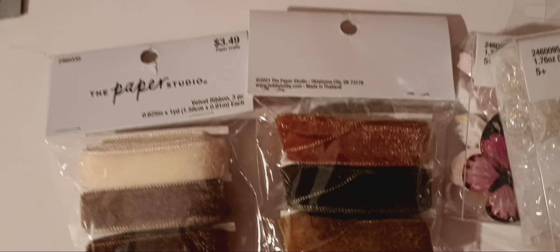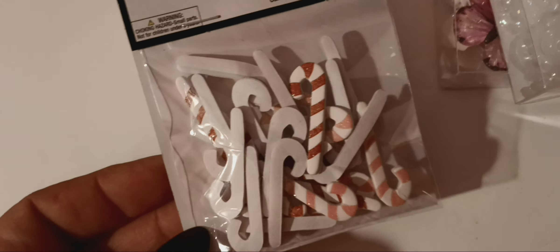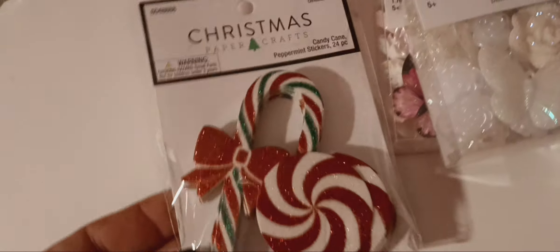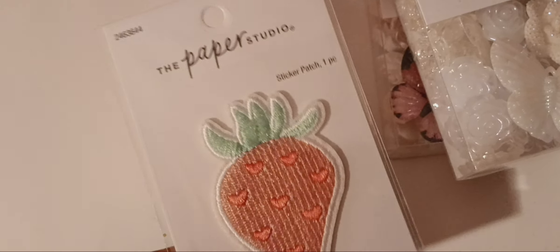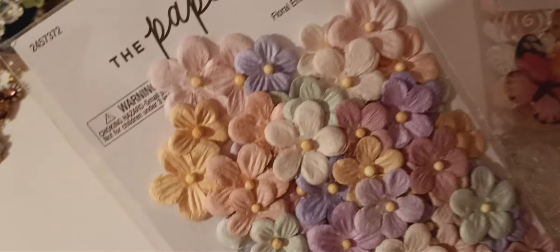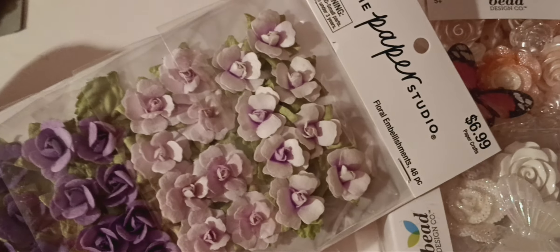They have these velvet ribbon options too — I like the colors. They also added pink candy canes this year. These are just puffy stickers — I love these. And then the peppermints. There's also a strawberry sticker. I have no business buying any more flowers, but these pastel flowers are so pretty. They have more packs in different colors — I got purple since I don't have many purple flowers.